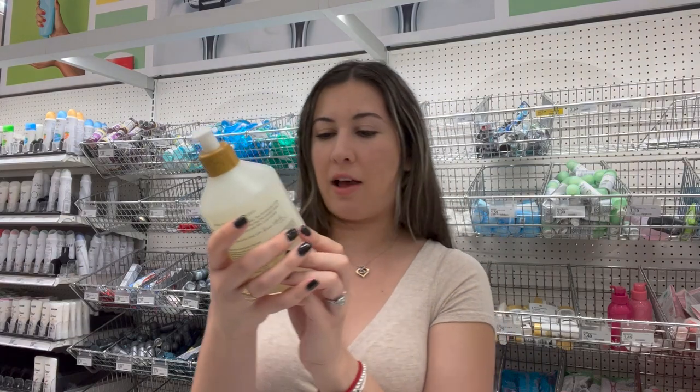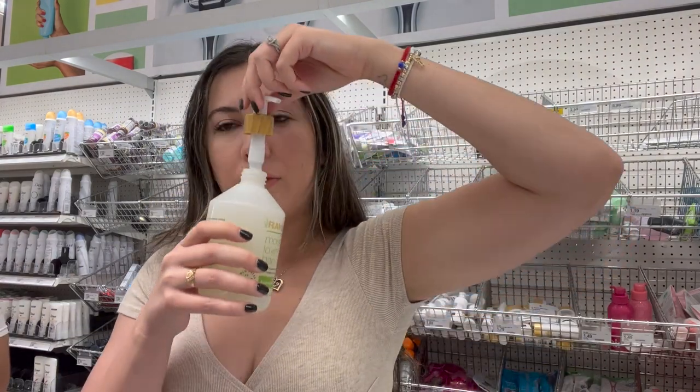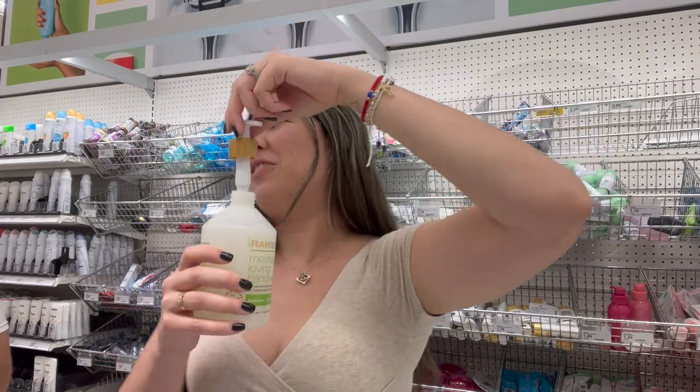This one is avocado and cactus pear — watch this be the best one. I don't like it. Hey guys, so I went shopping at Target.